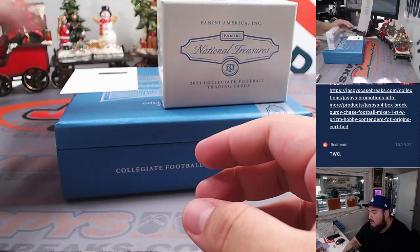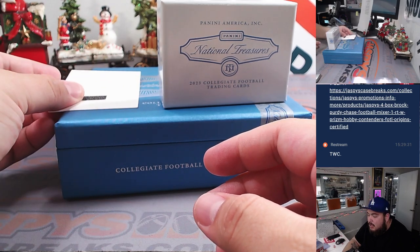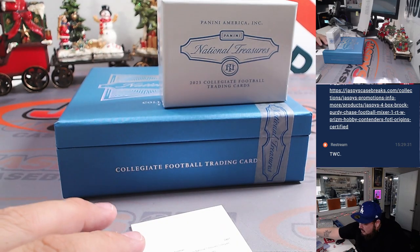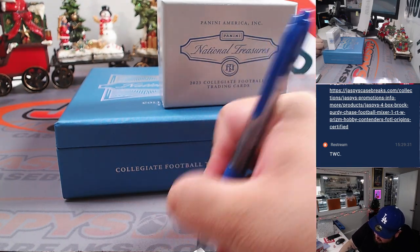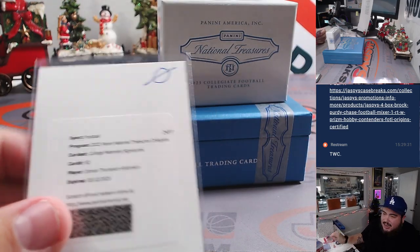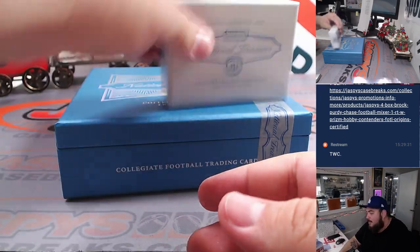And then the redemption automatically goes to spot zero, Ed. It is a College Material Signatures card number 92, Dorian Thompson Robinson, little DTR — very nice. So there you go, a little something there for you as well. Honestly, not the best box out of this case, but still some hits there for both of you guys.